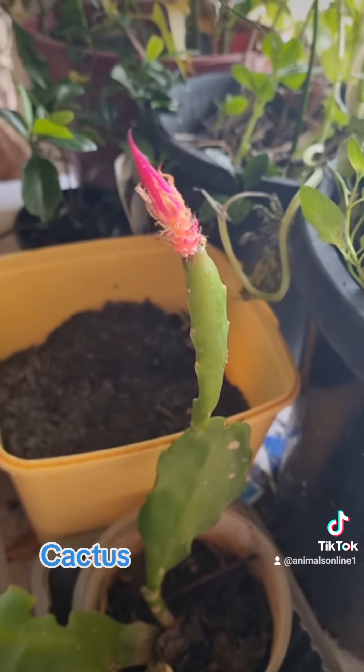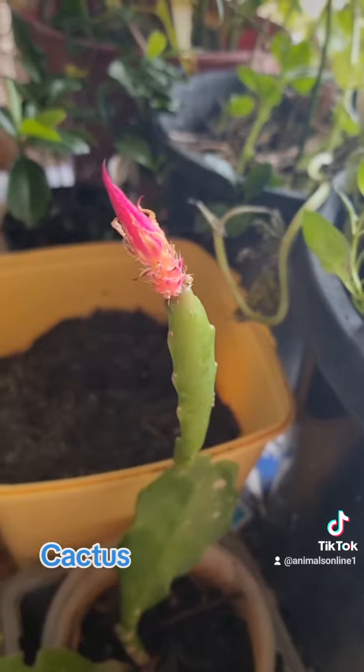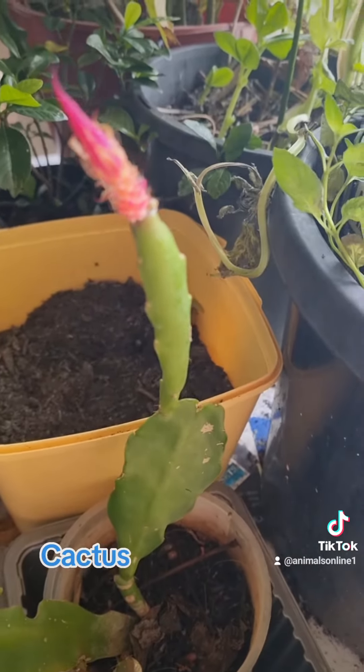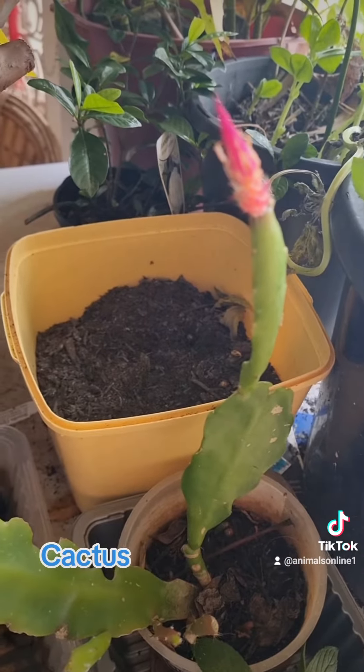I've got more coming up — other plants I'll show you that are growing. I've got more avocado stones growing, so I'll show you them all in time. Okay everyone, have a great day, take care, bye for now.